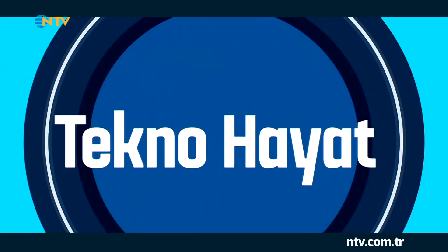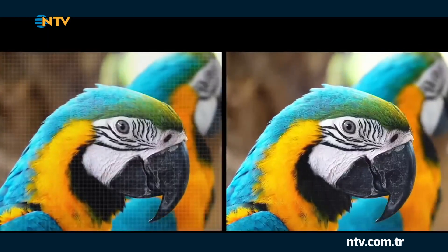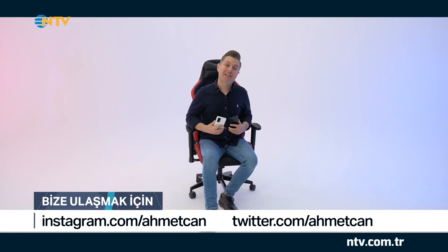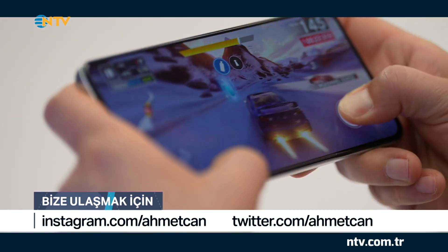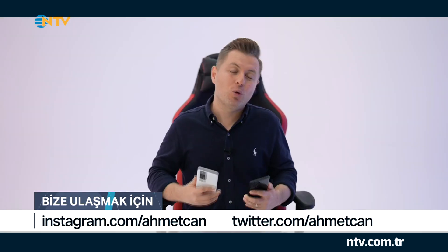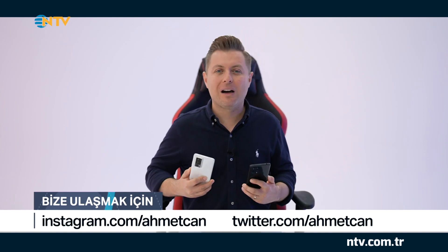Teknoloji dünyasındaki kısa kısa gelişmeler bu şekildeydi. Bölümümüze tüm hızıyla devam ediyoruz. Bu bölümde sizlerle birlikte yeni nesil akıllı telefon modellerine de bir göz atmak istedik. Özellikle yaz ayları geldiği için daha fazla eğlence içerikleri tüketmek, film izlemek veya oyun oynamak istiyoruz. Bu döneme uygun akıllı telefon modelleri neler diye sorduğumuzda iki farklı model karşımıza çıktı.